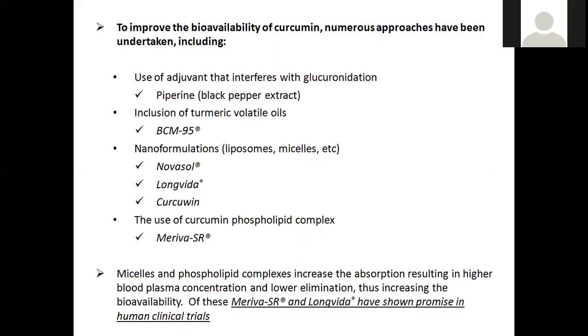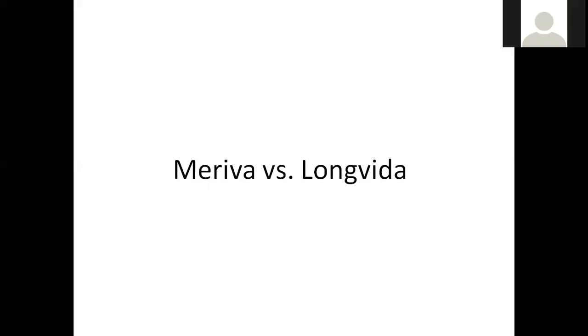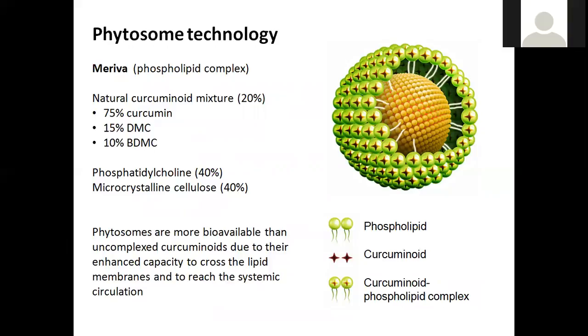Meriva itself has quite a lot of evidence for increased bioavailability. Meriva uses phytosome technology — a phospholipid complex. It takes the natural curcuminoid mixture (75% curcumin, 15% DMC, and 10% BDMC) and mixes it with phosphatidylcholine — conjugating it to phosphatidylcholine. So the curcuminoids and phospholipid sit in this phytosome ball, which is great because they are able to cross the lipid membranes and reach the systemic circulation.